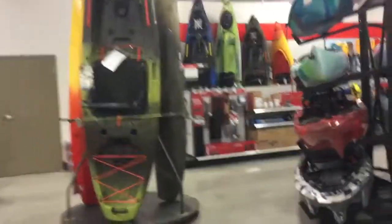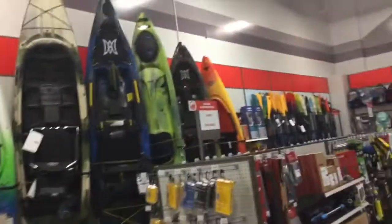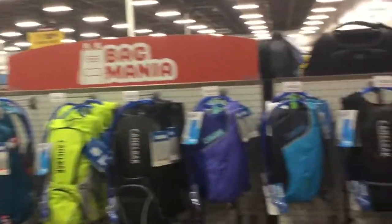Looks like you got a good selection of kayaks in here. I don't know anything about kayaks because I'm not a kayak angler. So far it looks about the same.